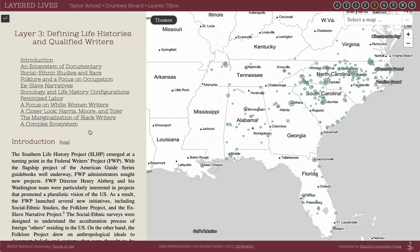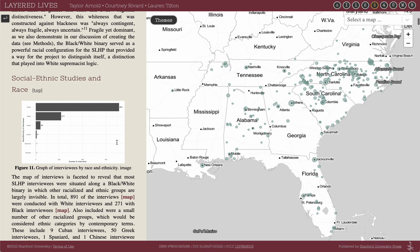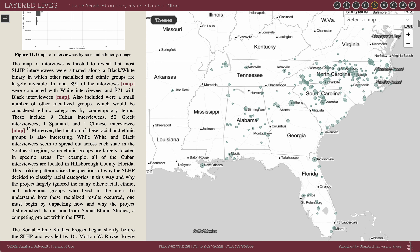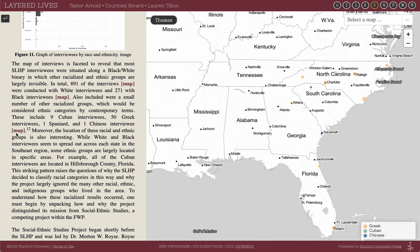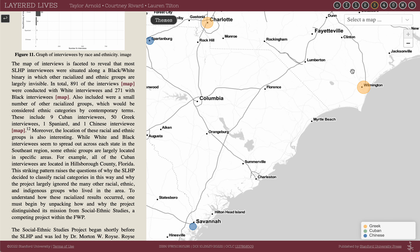Navigating to layer 3, we see that this layer focuses on spatial analysis. More maroon links connect to specific visualizations of the map — for example, here showing only those interviews conducted with black interviewees, and here showing other ethnic groups interviewed as part of the Southern Life History Project. The map is fully interactive; we can scroll in and out like this.